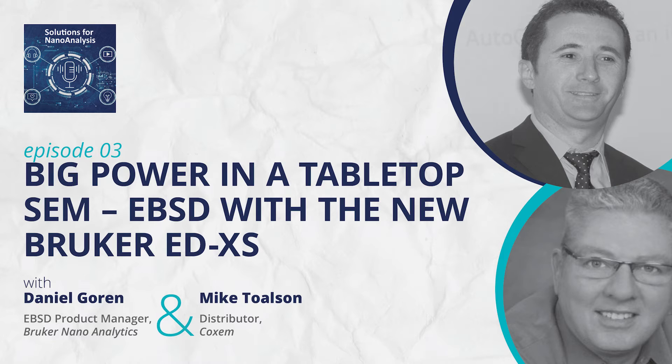Today we are talking about the advancements being made by simplicity delivering affordable science. We are happy to discuss the addition of our EBSD detectors to benchtop SEMs with some terrific results. Join us while we talk about how labs with limited resources can get outstanding results. Welcome our EBSD product manager Daniel Goran, who acquired his PhD at Metz University in France and joined Bruker Nano Analytics in 2009. Also joining us is Mike Tolson, a distributor for Coxem, a manufacturer of benchtop SEM systems.